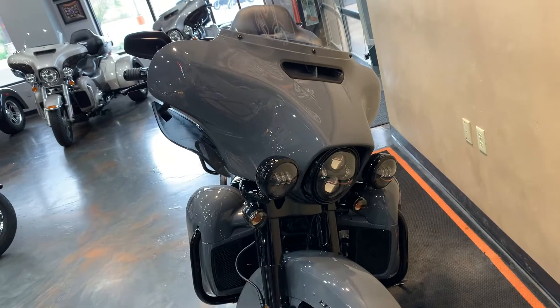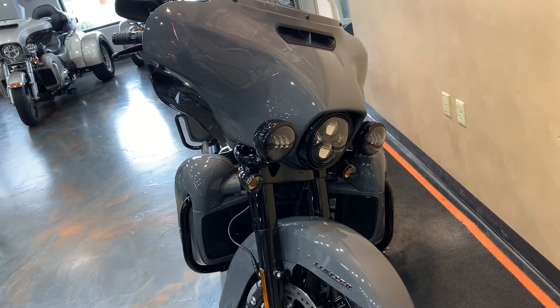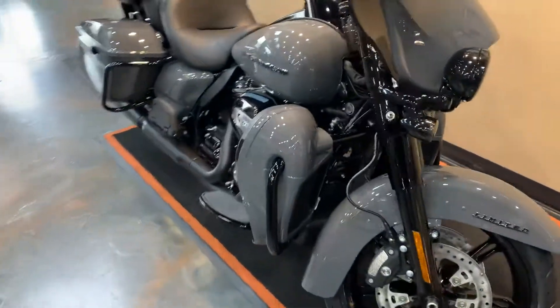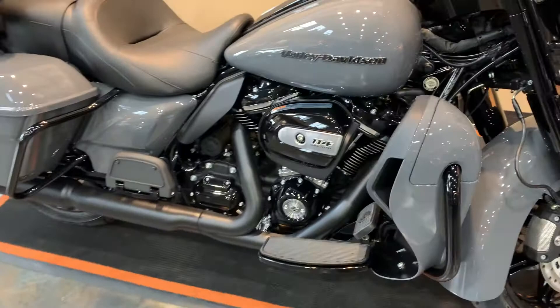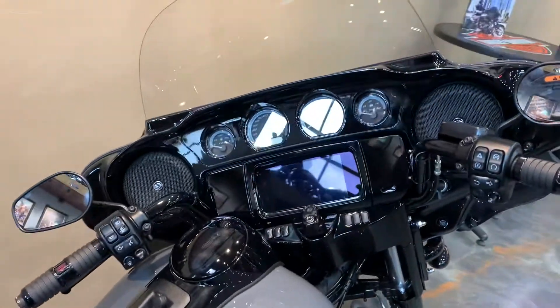First LED headlight passing lamps. Turn signals are not LED but they are smoke lenses. We're going to have the Milwaukee 8 114. Gloss painted interfering.